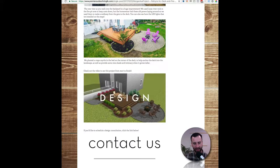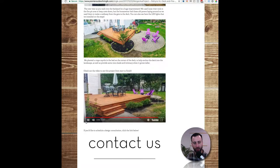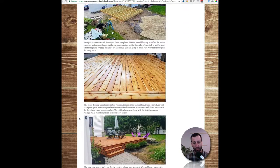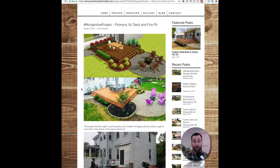It shows the design stage and then of course the after. It's just a beautiful, well-done video as well as this blog post, which adds content. After every blog post he ends it with a call to action to contact us, fill out the form — if you want a project done like this, contact us.